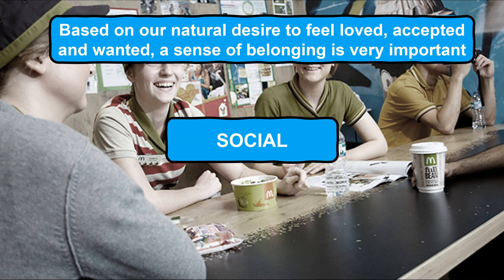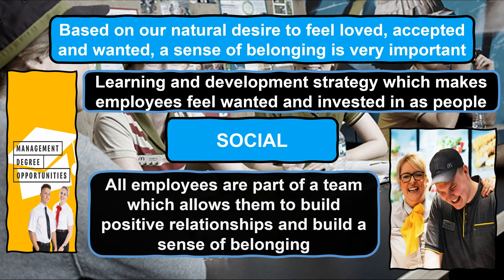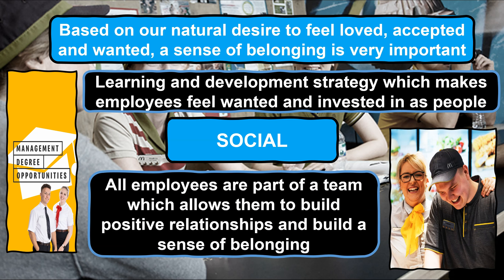McDonald's views people development as a very serious matter, which effectively makes employees feel wanted and invested in as people, which in turn increases their loyalty and commitment to the business as their social needs are met. This is evident in their learning and development strategy, which plays a huge role at McDonald's and is promoted as a key benefit of working for the business. They believe if employees want to learn, develop and further progress their career, then they will be provided with the opportunity to do so, regardless of their length of service, role or contracted hours. Another factor supporting McDonald's employees to meet their social needs is being part of a clearly structured team — whether their role is customer facing, in the kitchen cooking the food or even in the distribution centres, every employee is part of a team which allows them to build positive relationships and a sense of belonging.